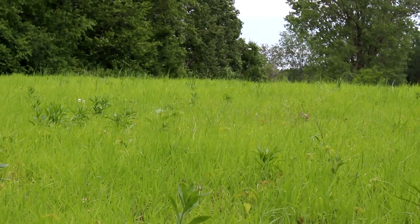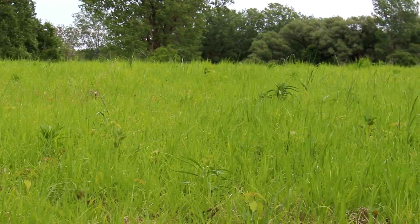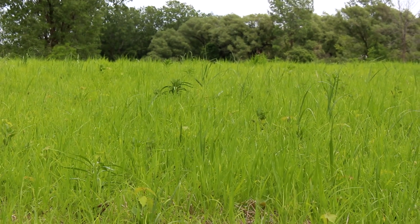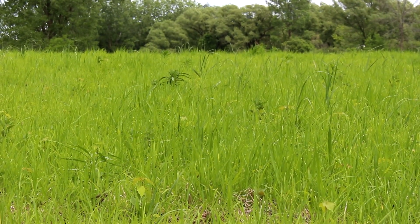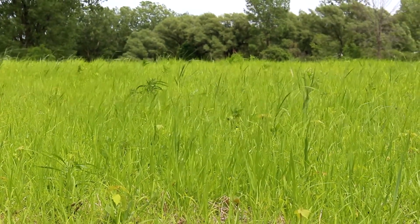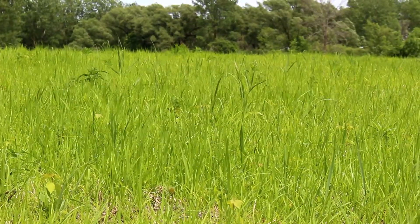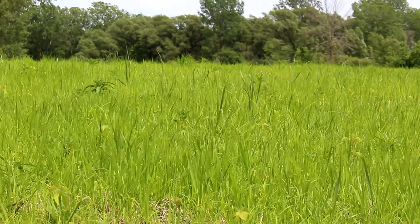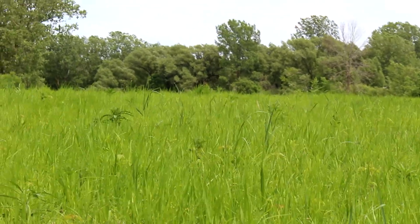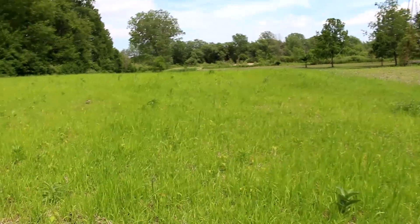I'll walk up to one here to show you guys — there's quite a bit of switch in here and I'm actually really happy. Again, this is a second-year switch. I planted this not this spring, the following spring — it was actually March, so you could consider it was frosty. But here you can see the switchgrass is a little bit taller. This field is definitely what I would consider a success. I'm excited to see what it'll do this year.